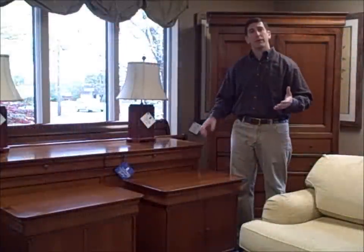Our second bedroom set is by Garage Furniture, imported from France. Brand new this is like $17,000, and we're selling it for $4,500. It sounds like a lot, but again, it's imported from France.